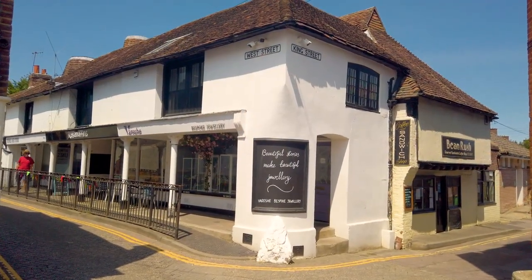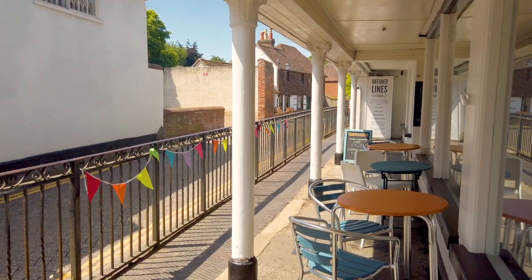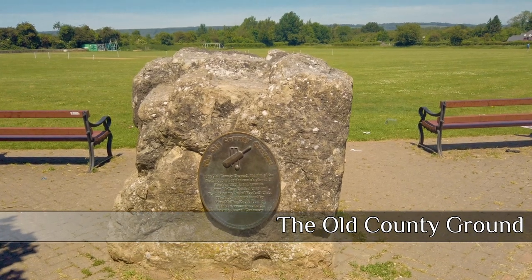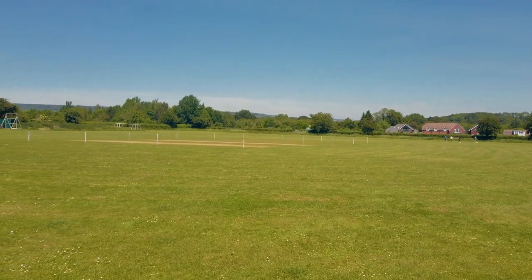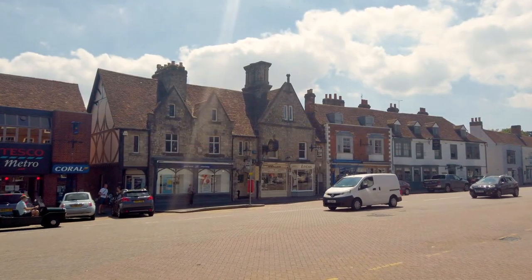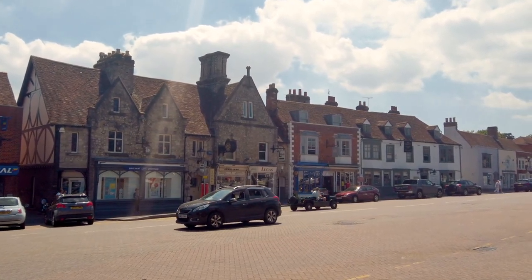We now head up West Street to take in another little bit of history. You'll find the Town Malling Cricket Club and the old county ground — the first recorded place in Kent that cricket was played, back in 1705. Now I'm not a huge fan of cricket, but it's a little bit of history so worth mentioning. And back to the High Street — is that a mini mocha I see before me? This place is full of surprises!